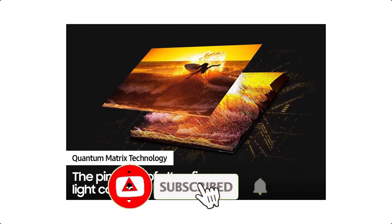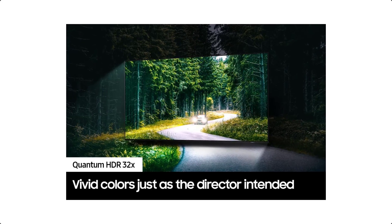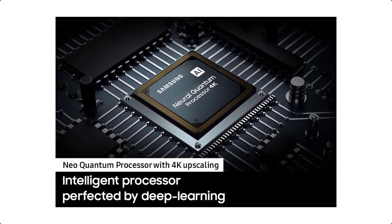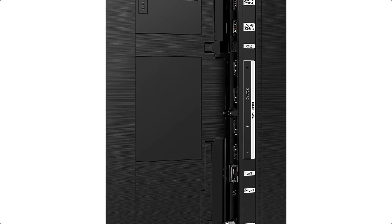Surround yourself with the sound of your TV and soundbar working in harmony. With Q-Symphony, your TV speakers and Q-Series soundbar operate as one. Together, they can optimize all the channels to bring you a masterfully orchestrated audio experience — so powerful, this rich theater sound fills the room to instantly immerse you in another world.